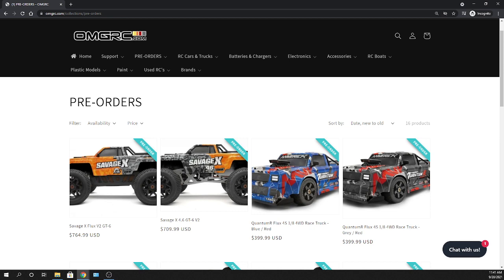Definitely drop a comment down below. You can see the price tags: $709.99 for the nitro, and then for the brushless version — 6S capable on the Savage X Flux — I almost said XL — but the Savage X Flux Version 2, that's $764.99. They also have the Savage X 4.6 GT6, which is the Version 2.